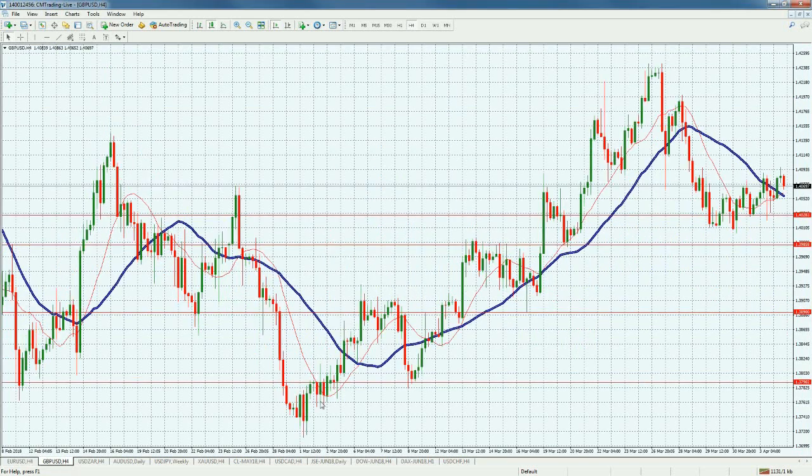GBP/USD is holding the 1.40 line — not breaking below it. We're trading now at the 1.4070 level. Let's see if we can extend this rally above 1.4093. Although it hasn't been as choppy as the EUR/USD, we're looking for a bit more of a bounce here because the GBP has gotten stronger versus the dollar.